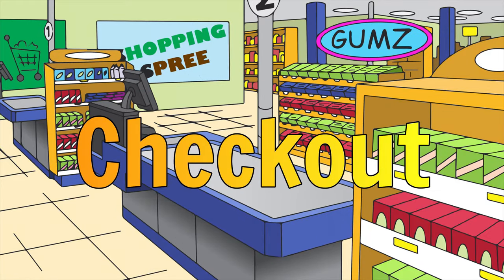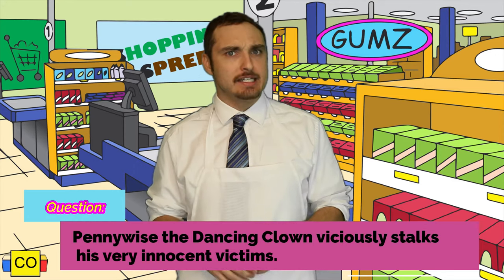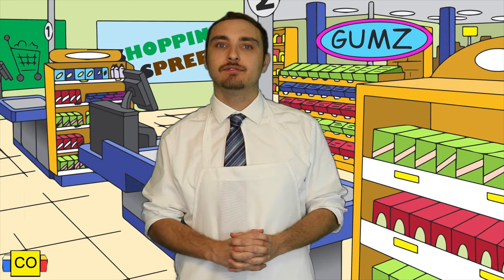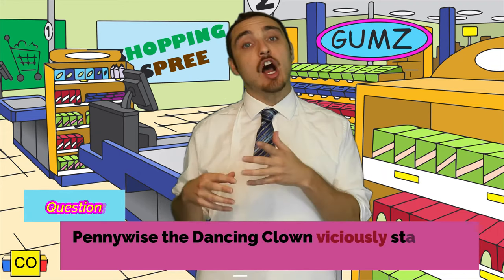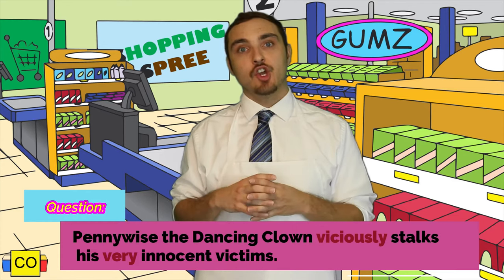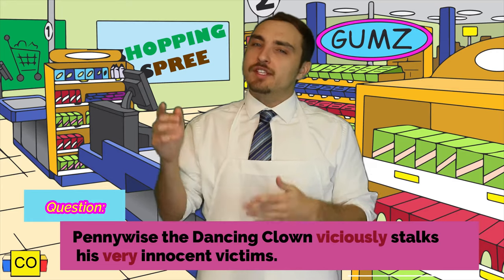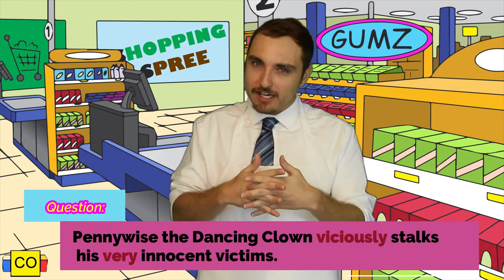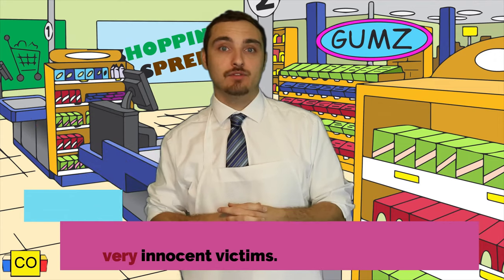How'd you do? Let's go over it together. The sentence was: Pennywise, the dancing clown, viciously stalks his very innocent victims. Viciously is right before stalks — stalks being our verb — so viciously modifies stalks, showing the manner in which Pennywise stalks. The second adverb is very, which is attached to innocent, the adjective describing the victims. So again, we're seeing an adverb of degree — very innocent victims.